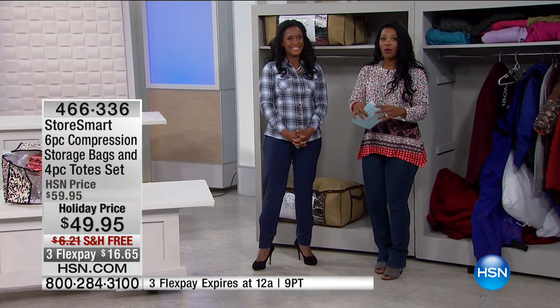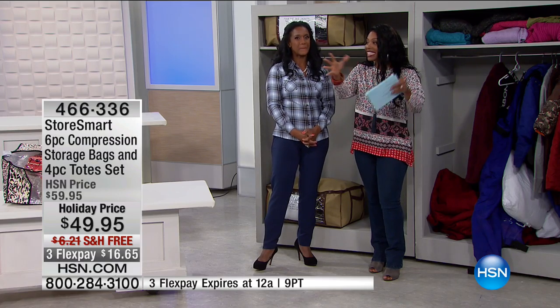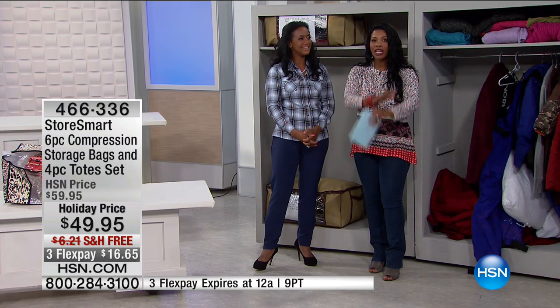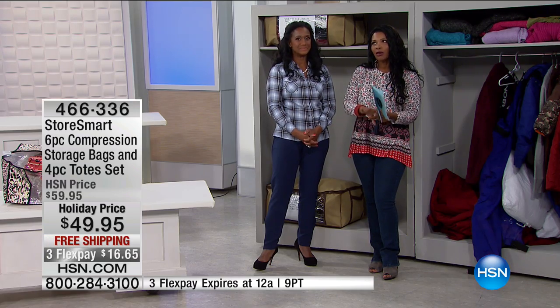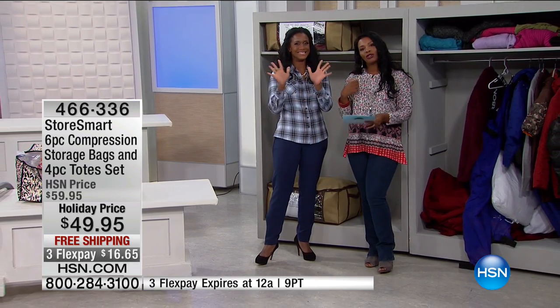Go ahead and order yours. You're getting six bags and the totes. If you want peony, that'll be the first to go. We also have cheetah, blue, and espresso.